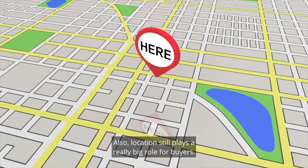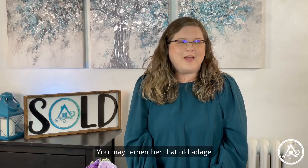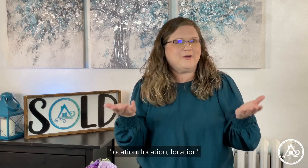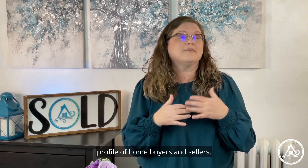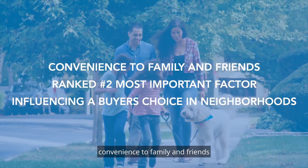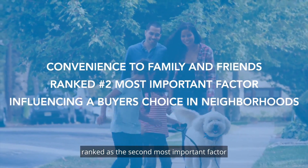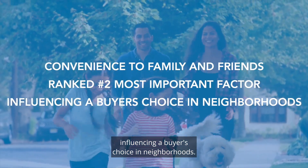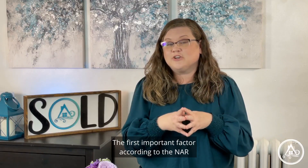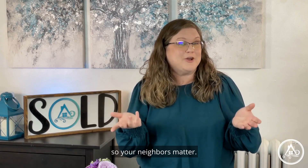Location still plays a really big role for buyers. You may remember that old adage — location, location, location. According to the 2021 National Association of Realtors profile of home buyers and sellers, convenience to family and friends ranked as the second most important factor influencing a buyer's choice of neighborhood. The first important factor according to the NAR is the quality of neighborhood, so your neighbors matter.